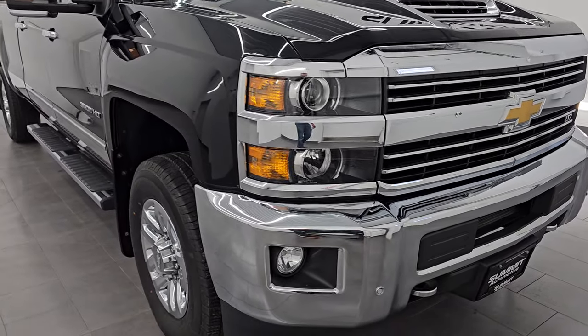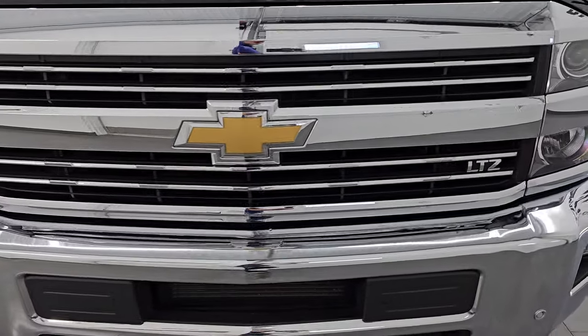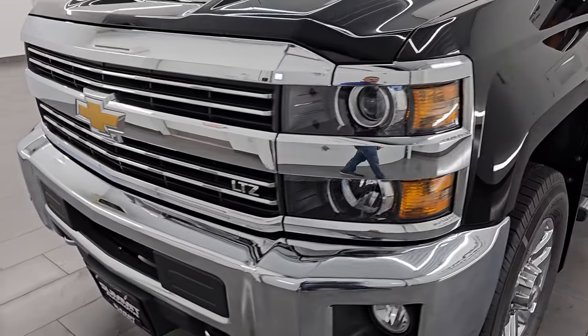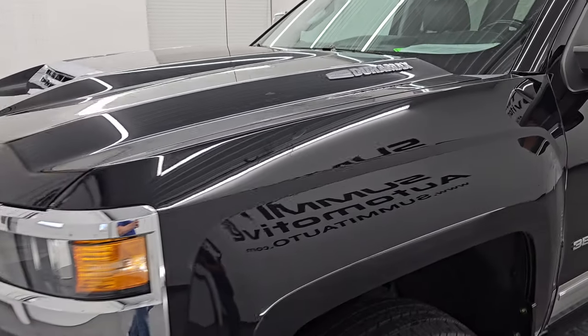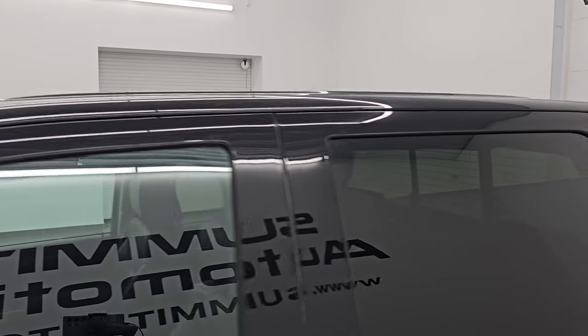This is a one owner, clean title history, clean Carfax out of Minnesota. I'm going to go all the way around in this video — inside, underneath, start it up, take a look under the hood, show you all the options and give you the most accurate representation that I can of this truck.